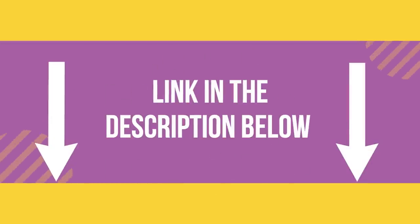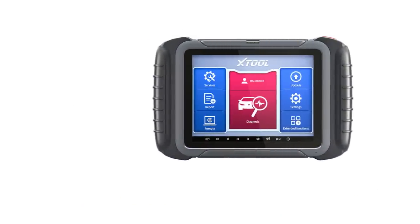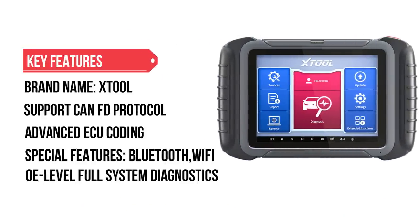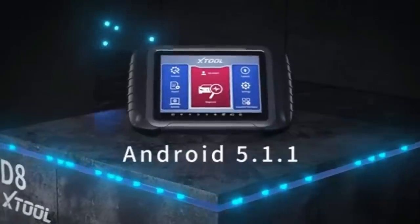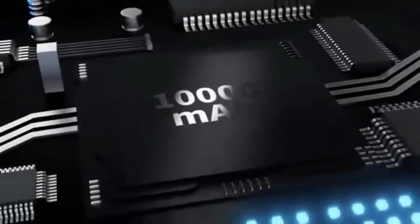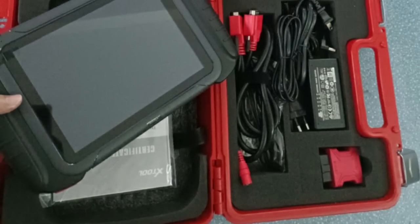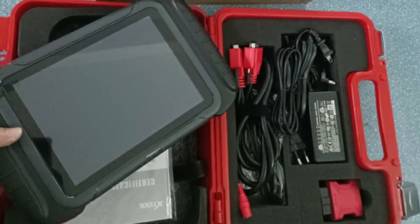Number 5: X-Dual Date OBD2 Scanner. This professional diagnostic scanner comes with advanced ECU coding, bi-directional control, OE-level all-systems diagnostics, and key programming functions, supporting the CANFD protocol. X-Dual Date comes with 31-plus kinds of special functions and supports 15 kinds of languages.